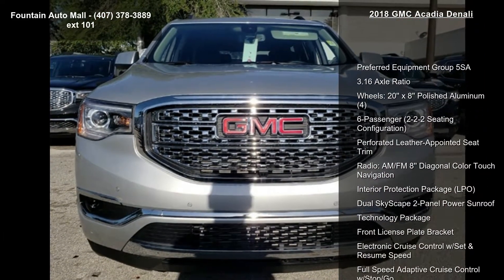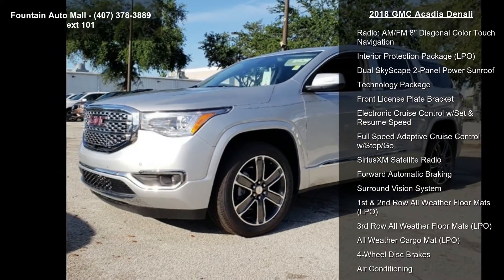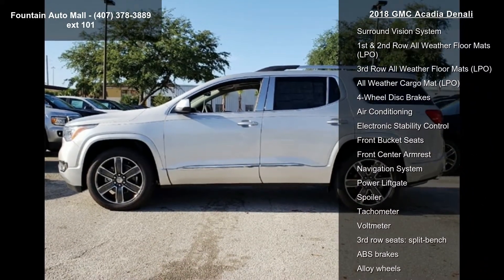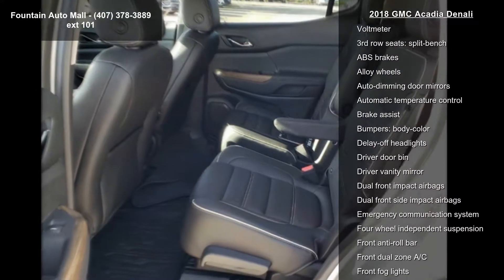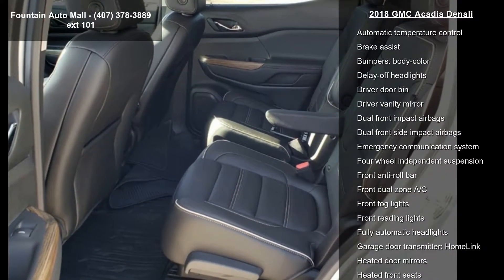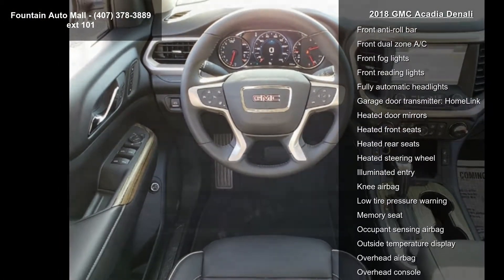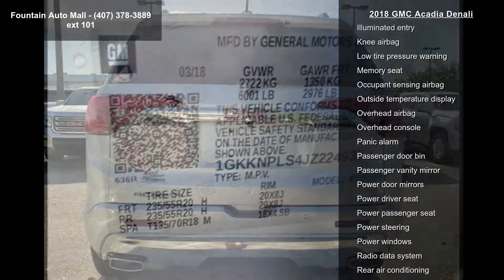Preferred Equipment Group 5 SA, 3.16 Axle Ratio, Wheels 20x8 Polished Aluminum, 6 Passenger, 2-2-2-2 Seating Configuration, Perforated Leather Appointed Seat Trim, Radio AM/FM 8-inch Diagonal Color Touch Navigation, Interior Protection Package LPO, Dual Skyscape 2-Panel Power Sunroof, and Technology Package.